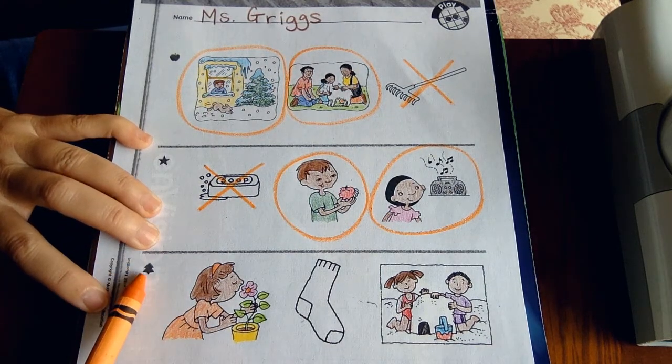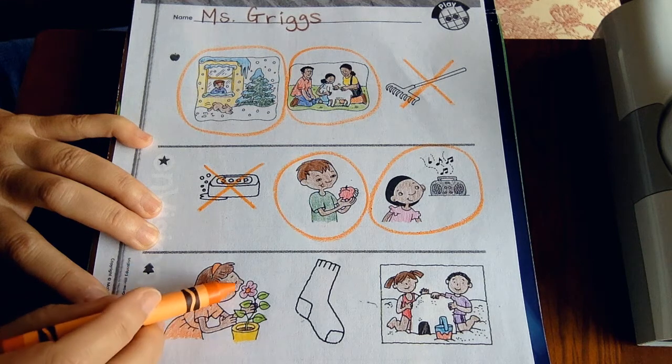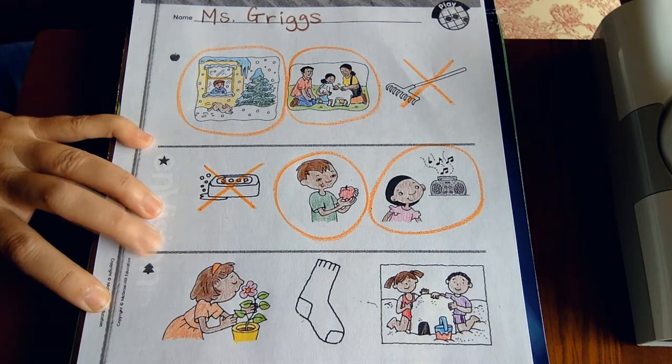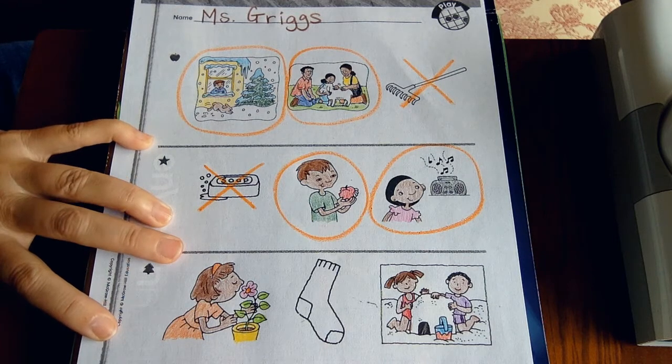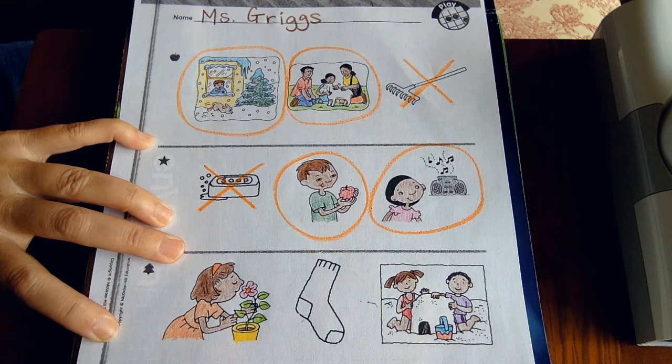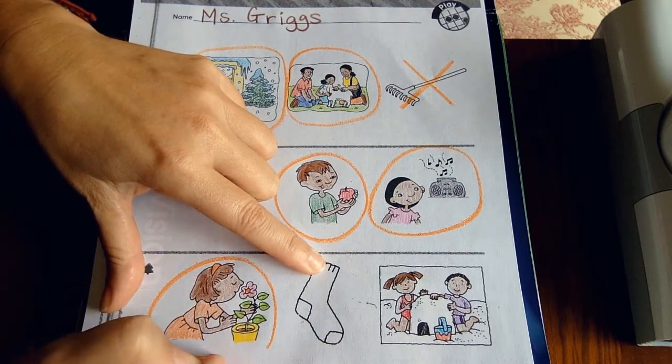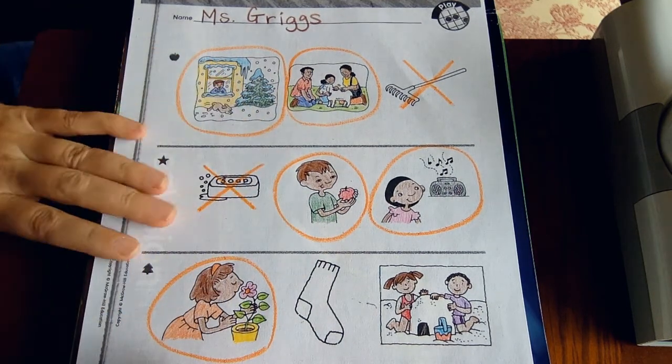In the Christmas tree row, I see a girl leaning toward a flower with her nose to smell it. She is definitely using one of her five senses — the sense of smell. I'm going to circle that one with my orange crayon; she's using her nose to smell.